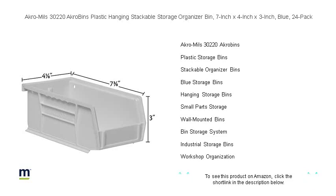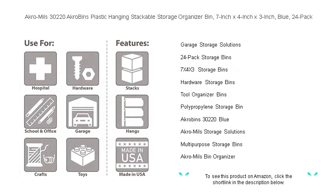The sturdy, one-piece construction ensures long-lasting durability, while the wide front opening allows for easy access to contents even when stacked.